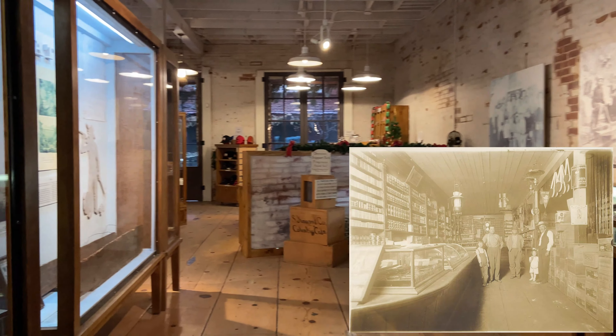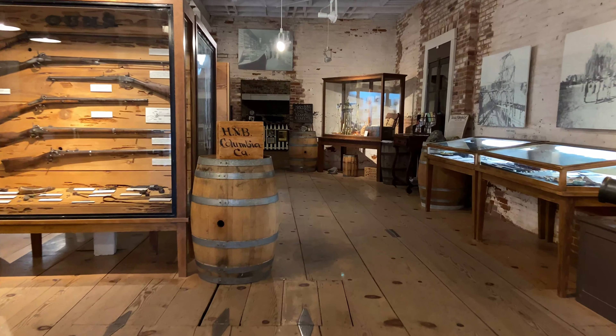And since this is a general store, it also had a root cellar. We're going to go down there now.